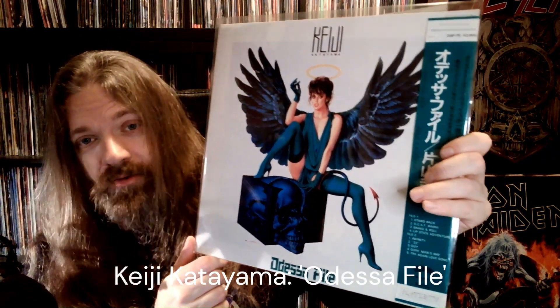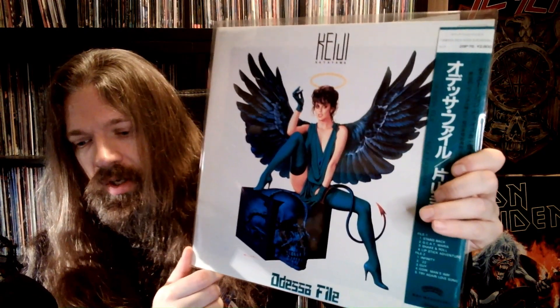Up next, we have Odessa File by Keiji Katayama. Straight up heavy metal hard rock, but what a fantastic singer. He's got an amazing voice. Awesome stuff.